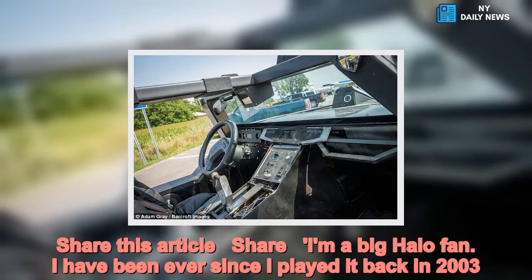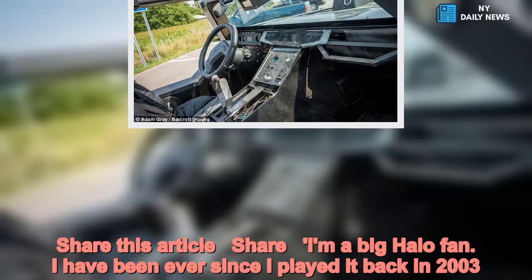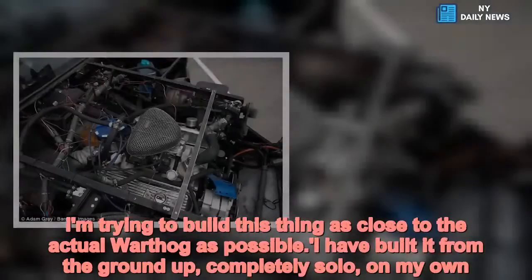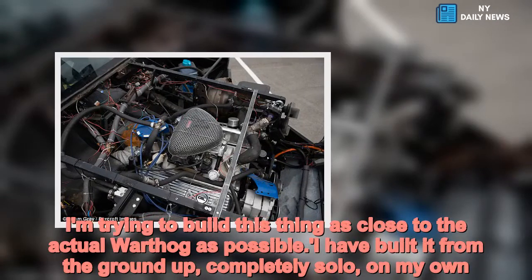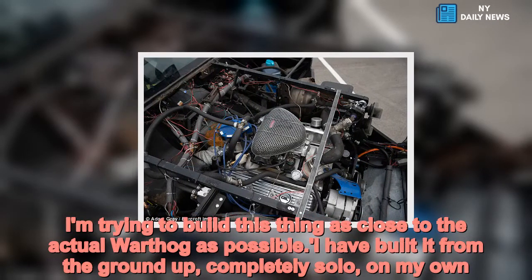"I've been a big Halo fan ever since I played it back in 2003. I'm trying to build this thing as close to the actual warthog as possible. I have built it from the ground up, completely solo, on my own."